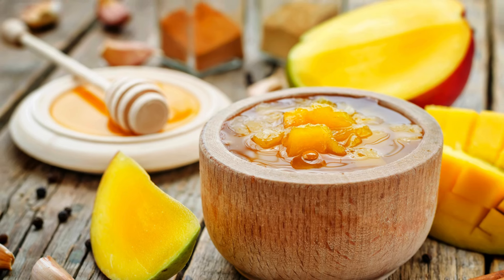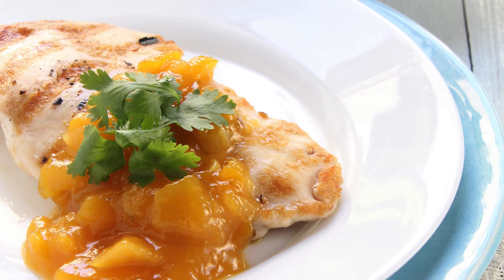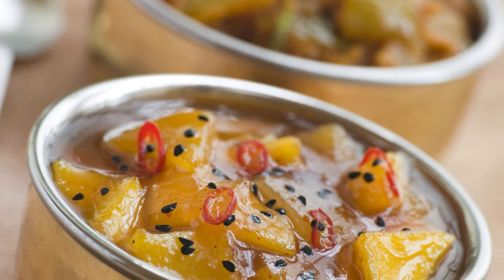7. Mango Chutney — a versatile condiment that pairs well with a variety of dishes, including curries, grilled meats, and sandwiches. It's made by simmering diced mangoes with onions, vinegar, sugar, and spices until thick and jammy.